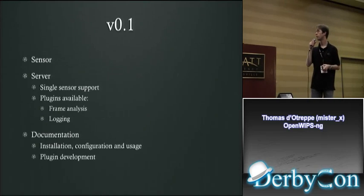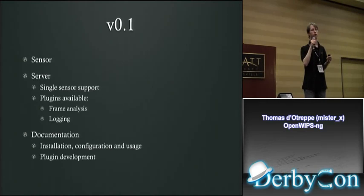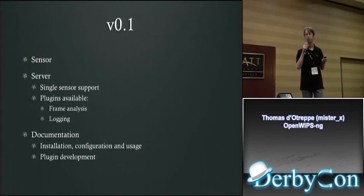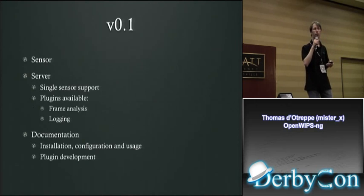What to expect in version 0.1: sensor and server included, supports a single sensor. Plugins available: frame analysis and logging. It will detect all the attacks from AircrackNG and a few others. Documentation will cover getting it, compiling, setting it up, using it, and creating your own plugins.